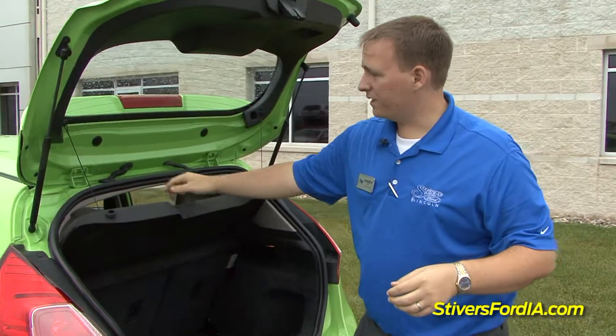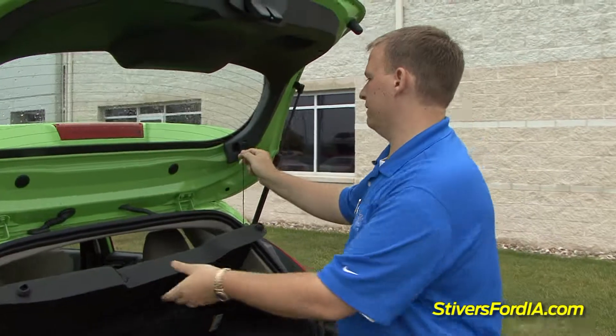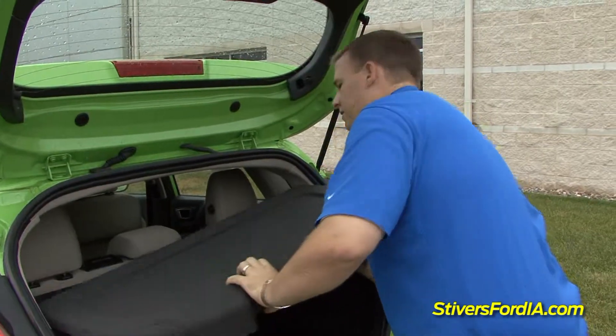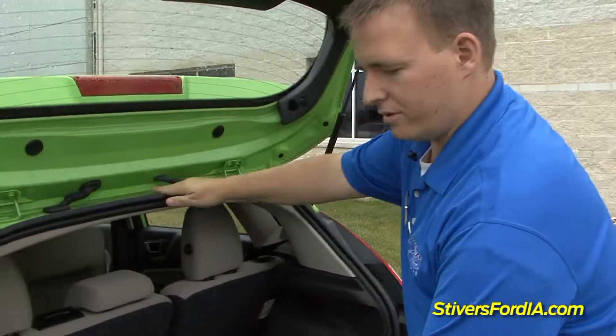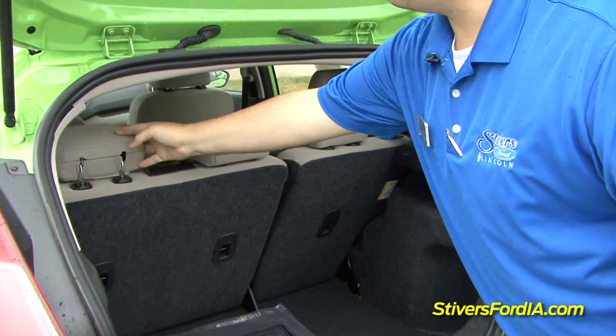Now on the 2014 Ford Fiesta hatchback edition, a lot of people are concerned about it being a smaller vehicle. I'm going to show you just how much room there is. We're going to pop out our cargo cover here, and that comes out just as easy as what you saw there, so you can increase your load by about a foot and a half.